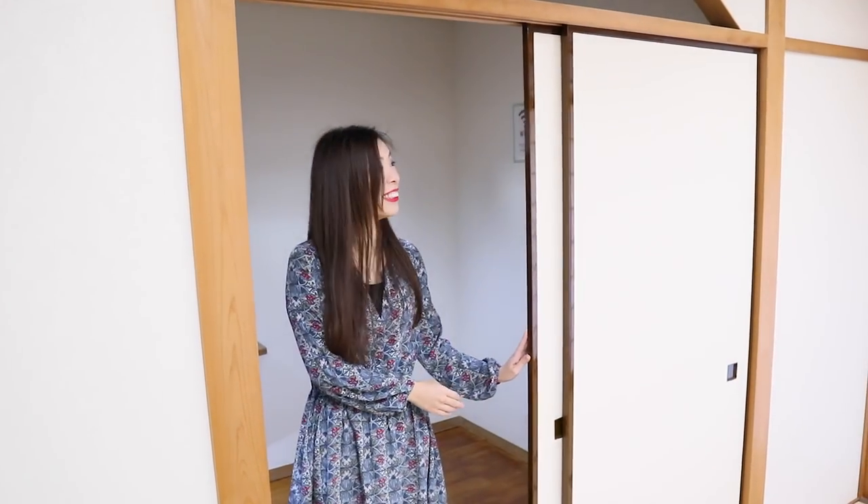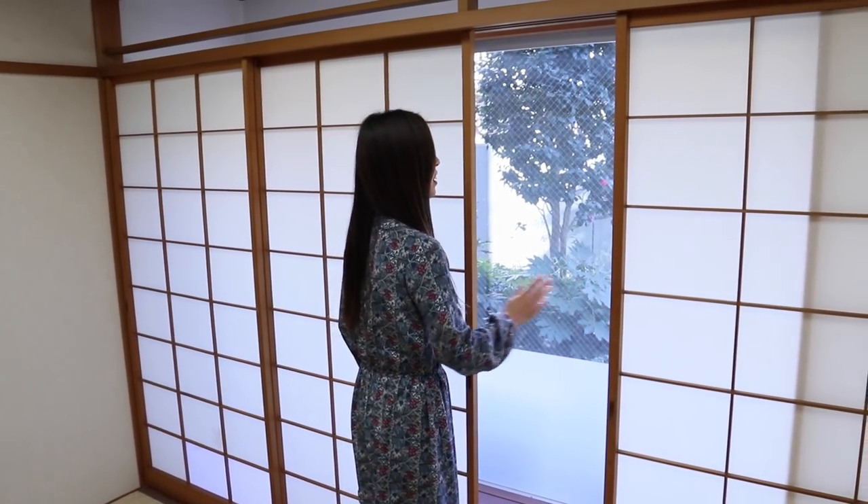Are these doors like western doors — do you pull them open? No, they're sliding doors. I've heard the reason we have sliding doors is that it was easier to open and close them when wearing a kimono and sitting down, because you're supposed to sit down to open the doors or windows. That's why the handles are lower than in western doors — it's easier to reach when you're sitting.